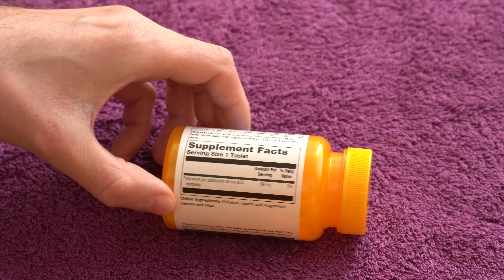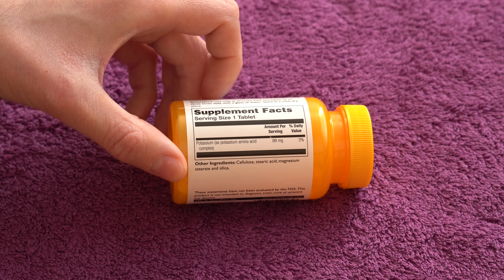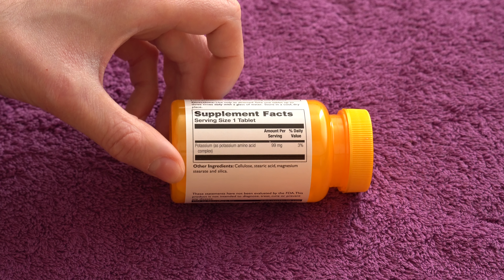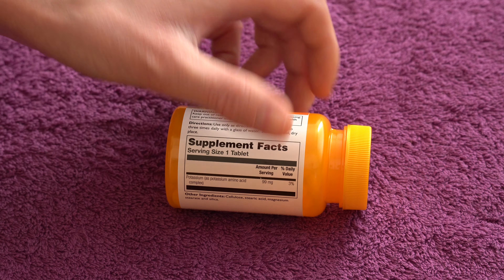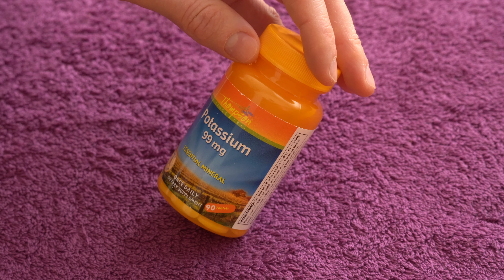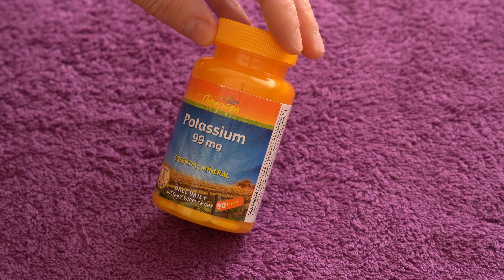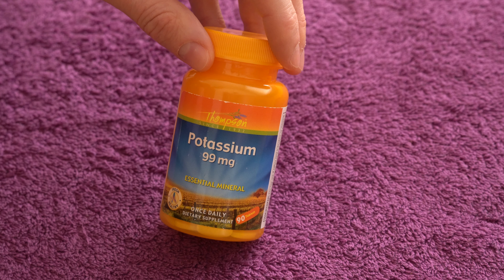As you can see on the back, it's just three percent of the daily value of potassium that you need. Overall, it's a good supplement and very affordable — again from Thompson's, always kind of affordable prices.